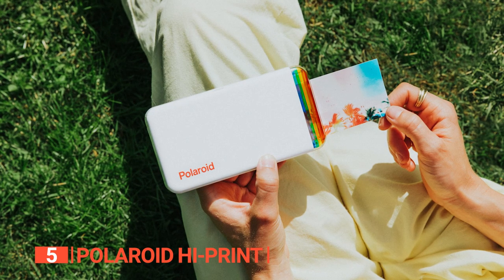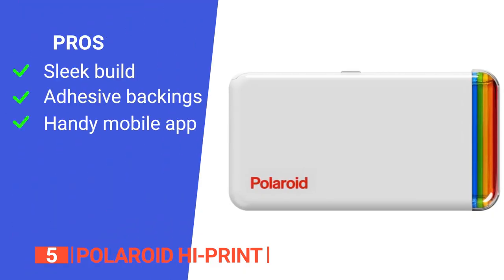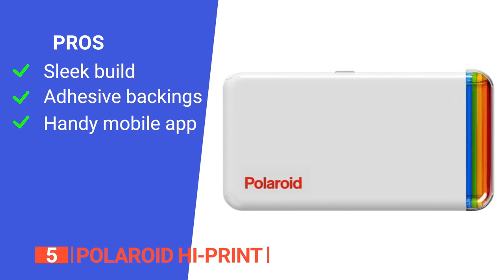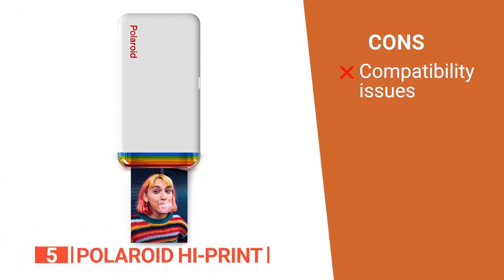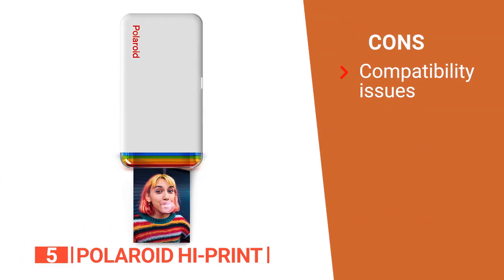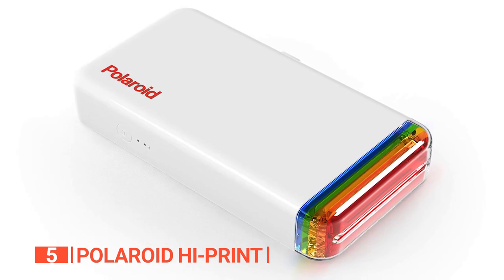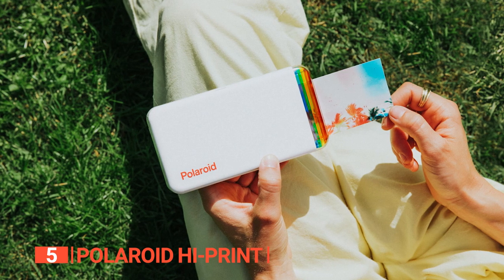Its pros are: the compact size makes it easy and convenient to use from anywhere; its photo prints have adhesive on the back to stick them anywhere; and the Polaroid Hi-Print mobile app enables you to edit and add personal touches to your photos before you print. However, it is only compatible with Hi-Print paper cartridges. The Polaroid Hi-Print's quality and portability make it an ideal choice for those looking for a portable and convenient way to print their photos on the go.